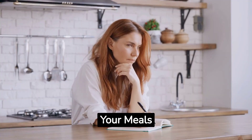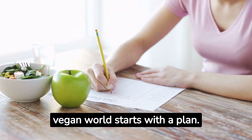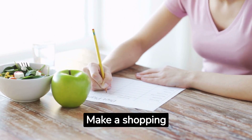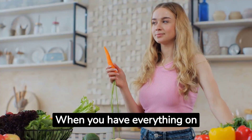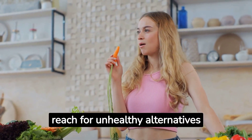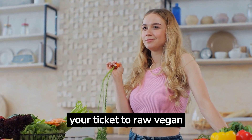Number 7: Plan Your Meals. Success in the raw vegan world starts with a plan. Take a moment to sketch out your meals for the week. Make a shopping list and stock up on all the fresh produce, nuts, and seeds you'll need. When you have everything on hand, you'll be less tempted to reach for unhealthy alternatives when hunger strikes. A well-thought-out plan is your ticket to raw vegan success.